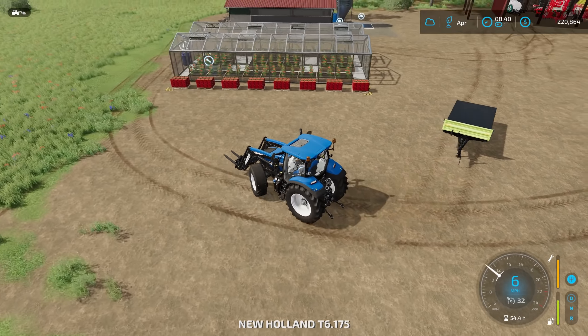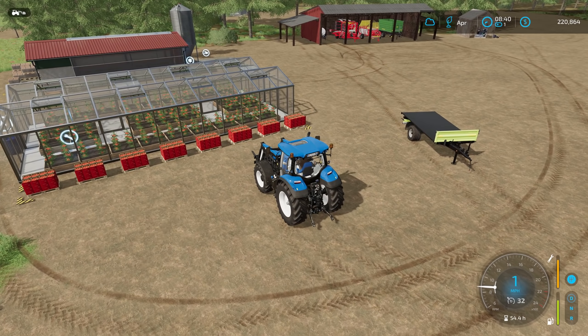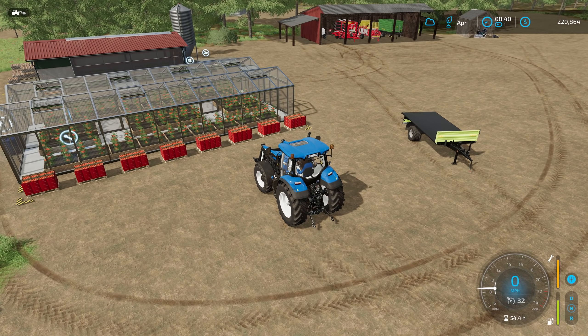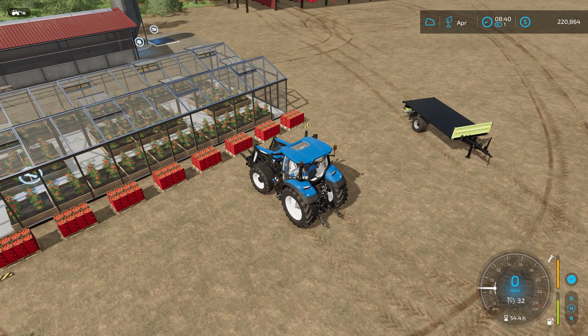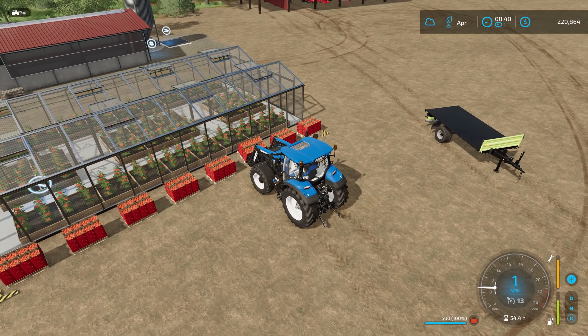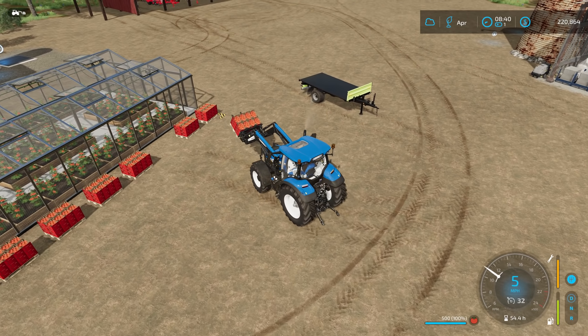It probably wouldn't hurt to get the sawmill up and going again — maybe next month, or maybe the next thing I do could be cutting down some trees. I kind of want to find a place where I'm going to put the cow barn. Originally I thought I was going to have it here, but I think I want to have the farm spread out — have a couple of farms around the map.